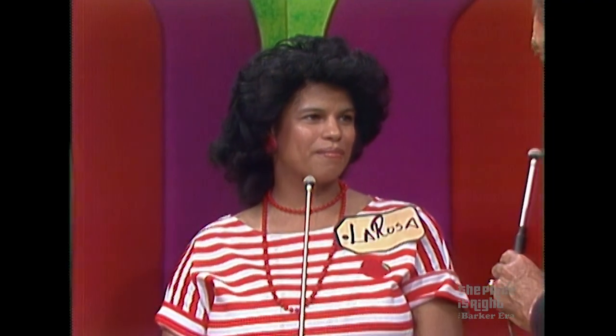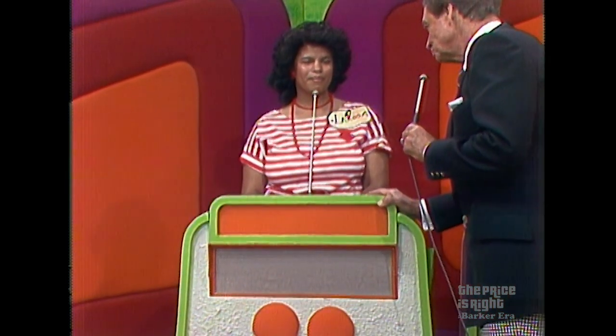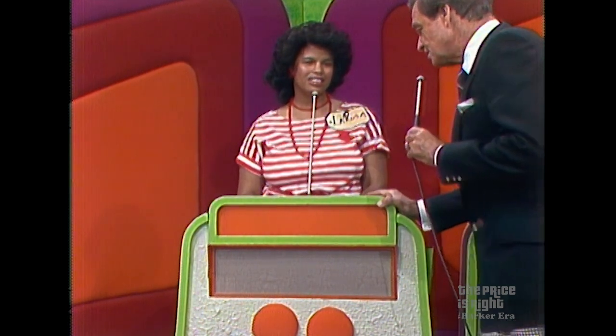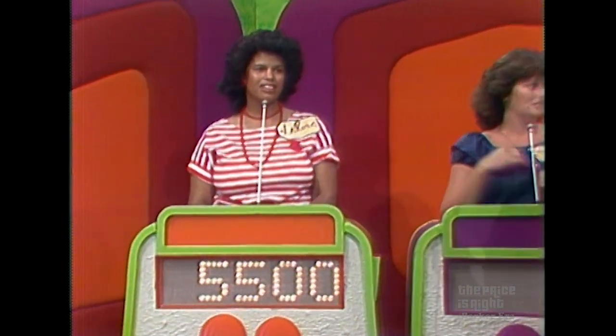Well, Teresa, what do you think? Is it bid or pass? Or pass — you're gonna pass to La Rosa. La Rosa, what do you want to bid on this showcase? $5,500. Very well, you have it.